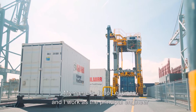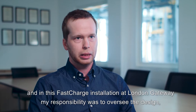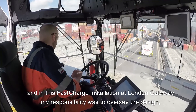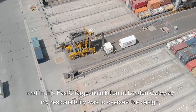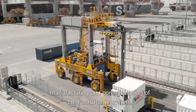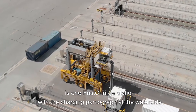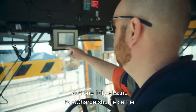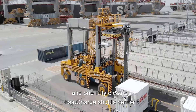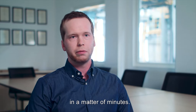My name is Juho Leskinen and I work as the principal engineer in electrical R&D at Kalmar. In this fast charge installation at DP World London Gateway, my responsibility was to oversee the design, manufacturing and commissioning of the fast charge system. The technical solution is one fast charge station with a charging pantograph at the water side, and one fully electric fast charge carrier which will be charged with very high power of 600 kilowatts in a matter of minutes.